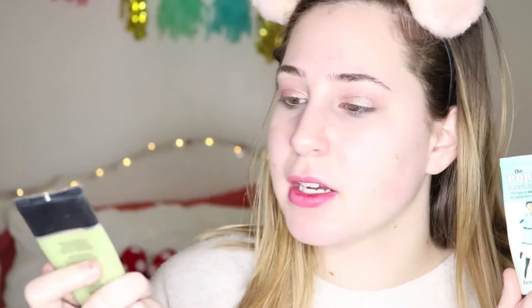For primer, I'm taking Smashbox's Photo Finish Color Correctness and the Benefit Professional.